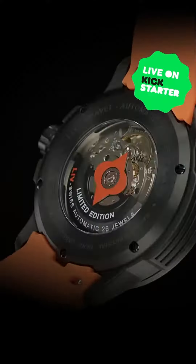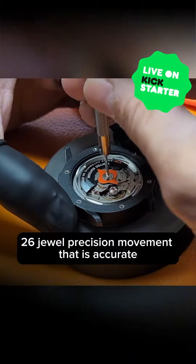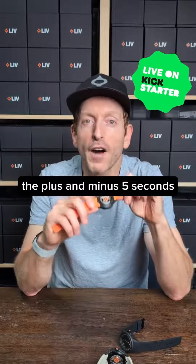Number three, the heart of this watch, which is the movement. It's a Swiss automatic 26-jewel precision movement that is accurate to plus and minus five seconds.